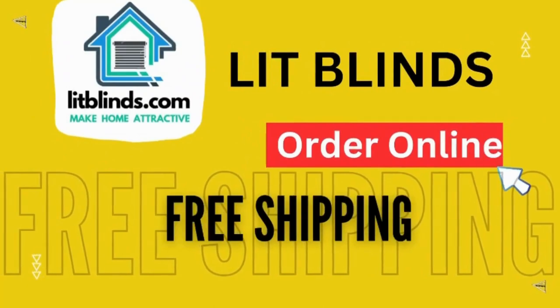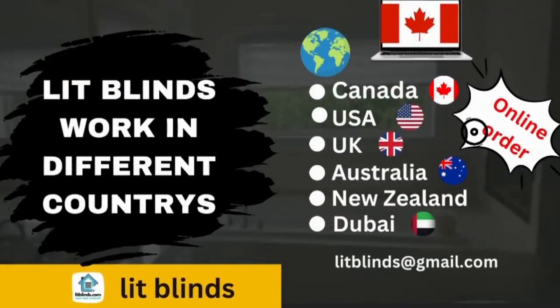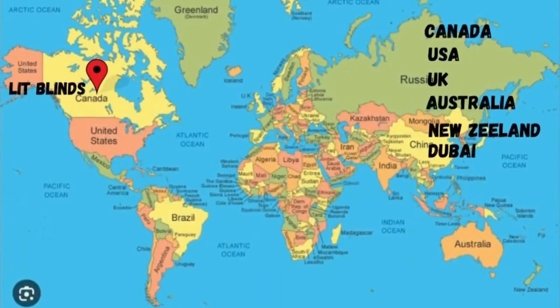Order online with free shipping. Lip Blinds ships to different countries: Canada, USA, UK, Australia, New Zealand, and Dubai.